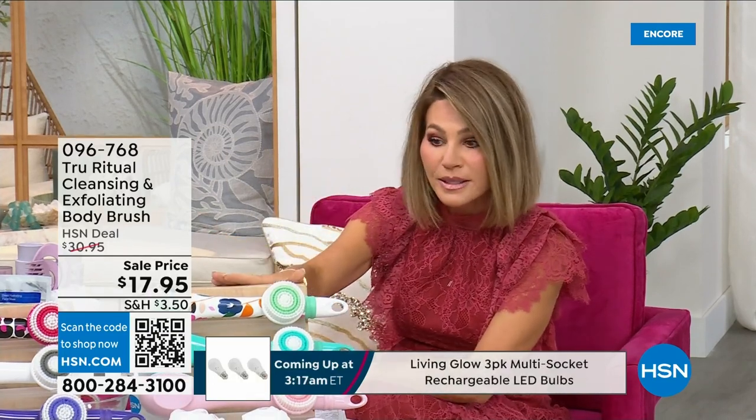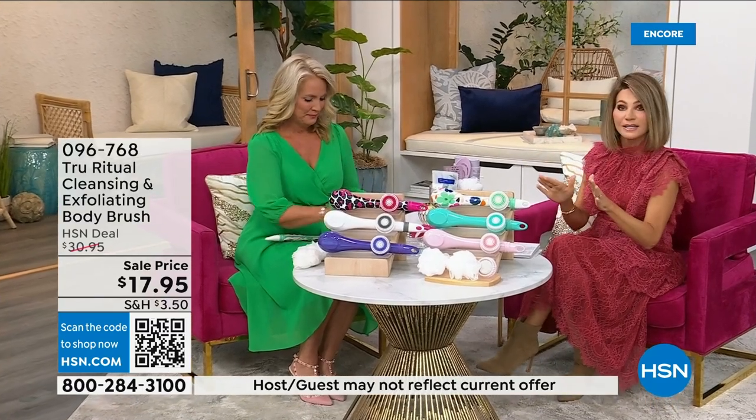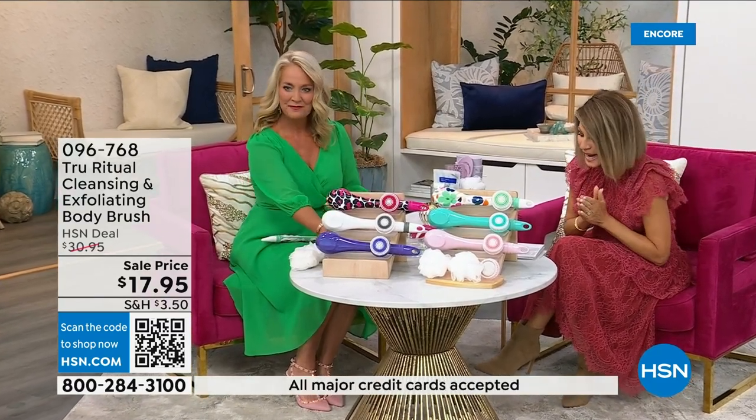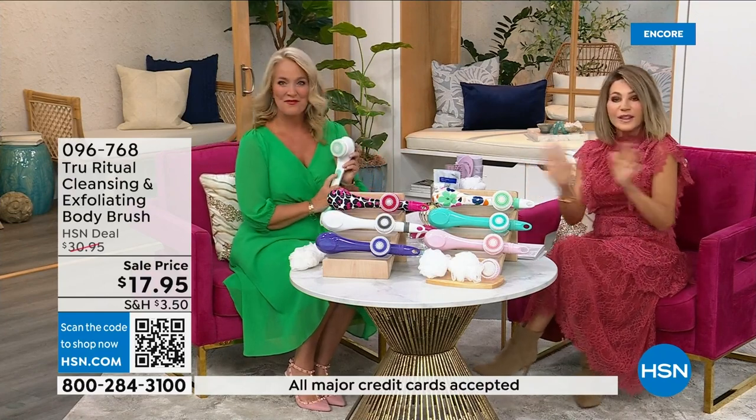It's not only the cleansing unit — you get all the brush head attachments with it. It's battery operated, it's simple, it's easy. It's under five dollars to get them, three dollars and change. We're going to be putting out last call on a lot of these colors. It's 17.95 — everything in beauty is on five interest-free credit card payments.